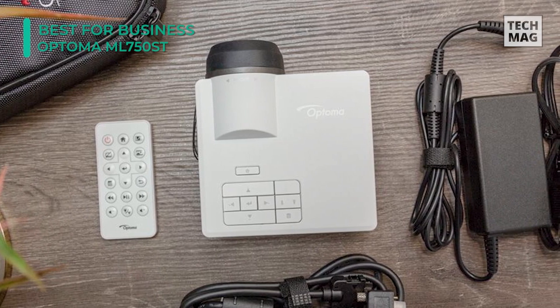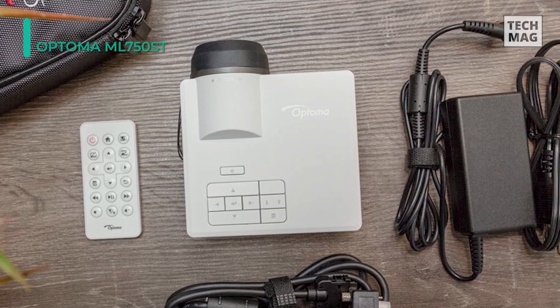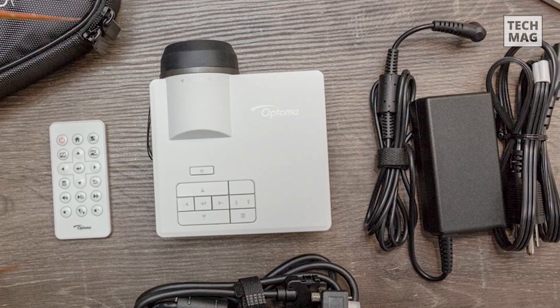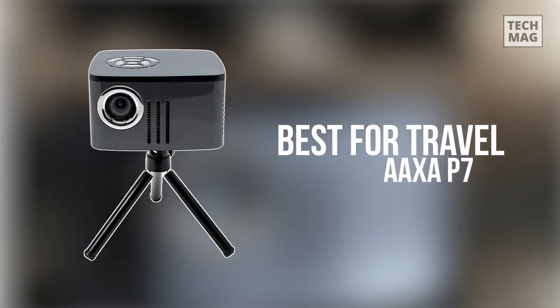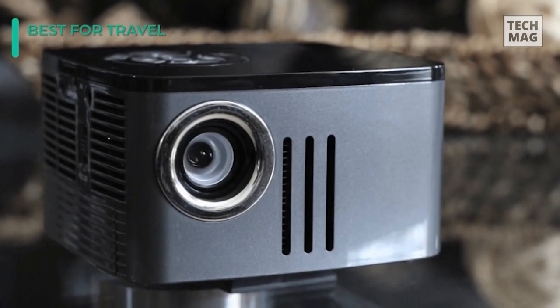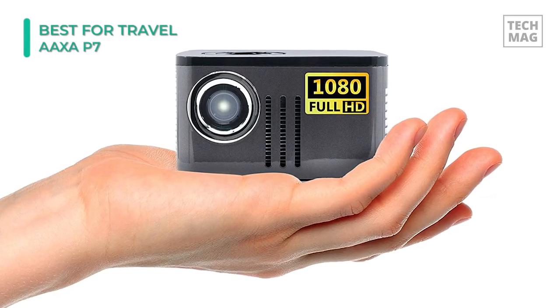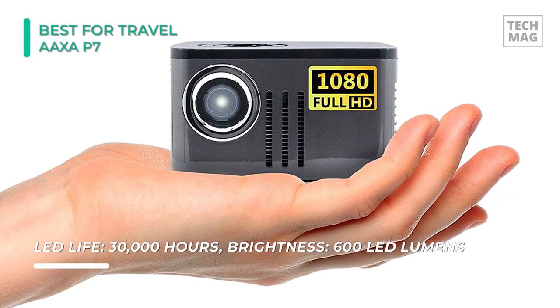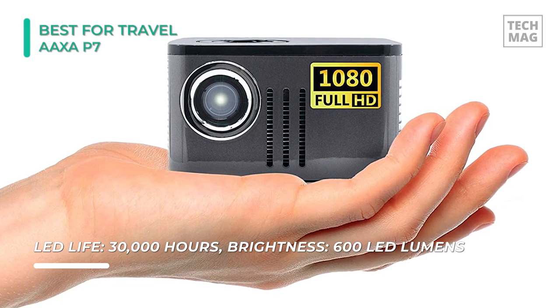You can project both PDFs, docs, and more from a USB thumb drive, so you won't need to hook it up to a laptop. When it comes to the miniature design factor, projectors don't get much tinier than the Aaxa P7. This small device measures 4.7 by 4.4 by 2.7 inches and weighs less than 1.5 pounds. So if you want a projector that can comfortably fit in your bag without weighing you down, then this one might be for you.